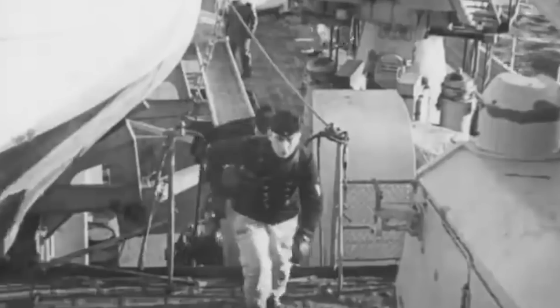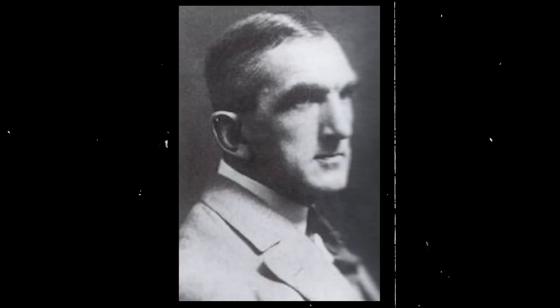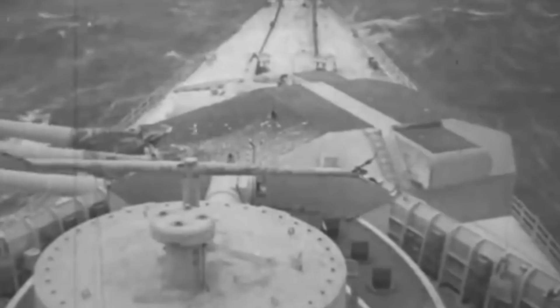As the Allied convoy was spotted, Admiral Scheer's crew ran to their battle stations, ready to eliminate the 38 merchant vessels. It was then that HMS Jervis Bay and her captain Edward Fegan put up a stiff and heroic fight, despite their bare-bones armament, but went down after only 22 minutes of combat. Still, Fegan achieved his purpose of giving more than enough time for the merchant ships to escape.